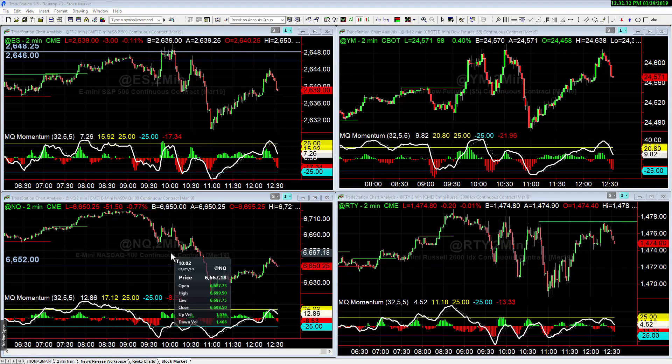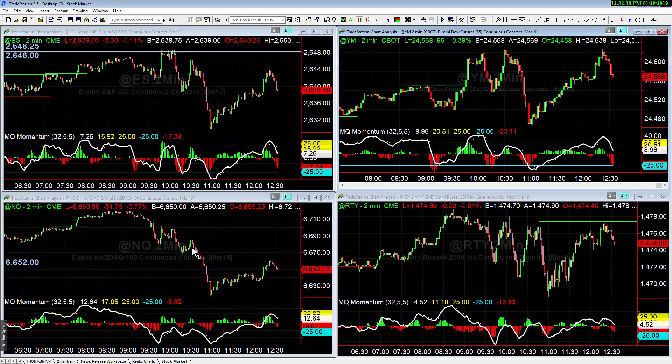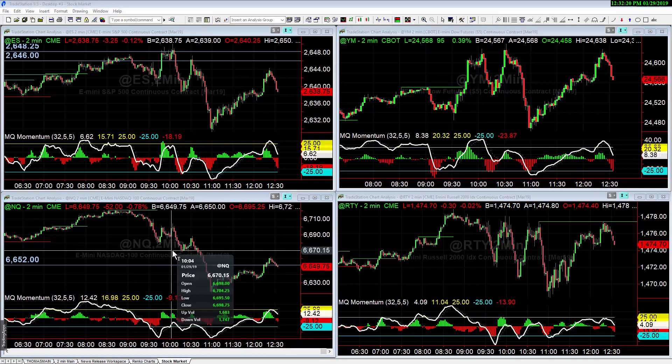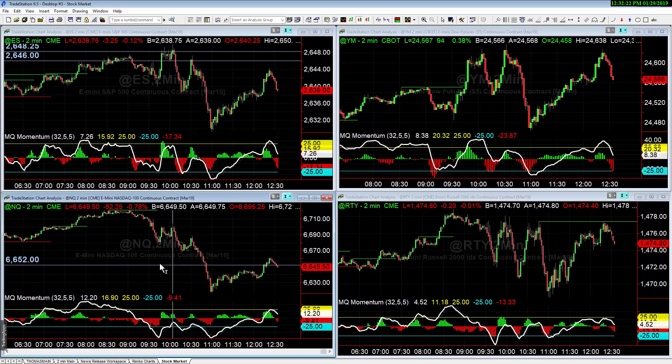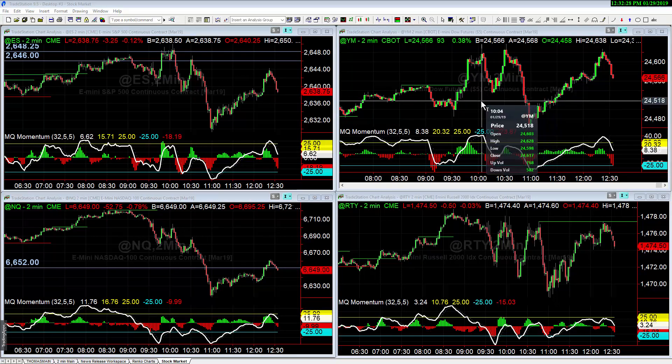The reason we knew the Nasdaq was the weakest: if you look at 10 o'clock, the Nasdaq had sold off and retraced about 50% of its move. But at 10 o'clock, the Dow had sold off and then rallied all the way up and hit new highs. We then saw a further sell-off in the Nasdaq, which again retraced about 50% of its move, whereas the Dow jumped up and hit a new high on that bounce.